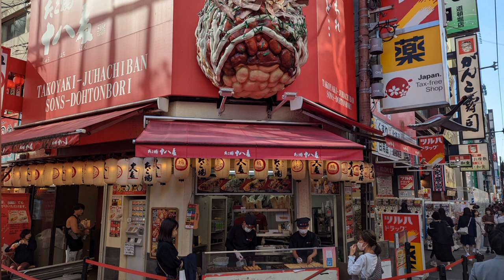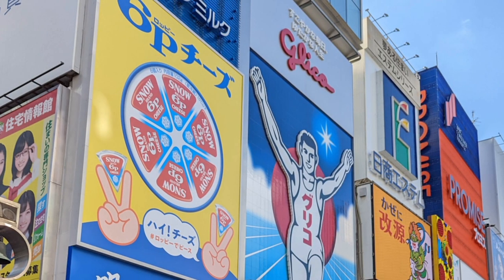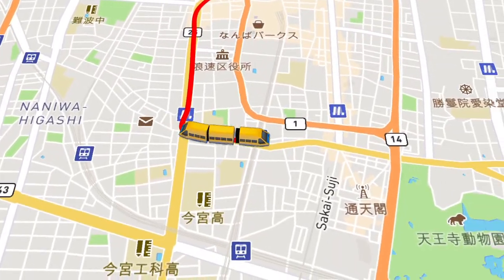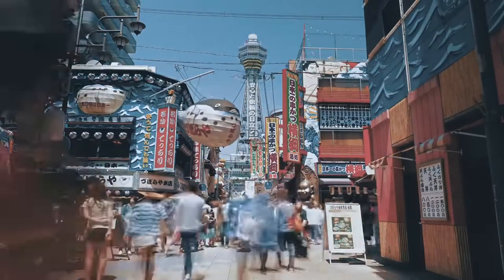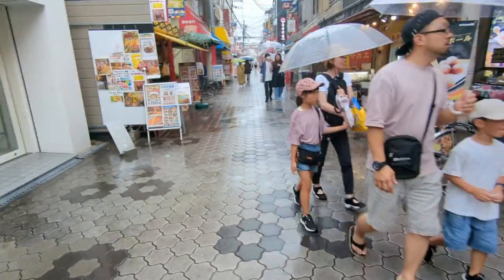From here, you can walk through all the big tourist spots like Shinsaibashi, Dottonbori, and Namba. Just a short train ride away, you'll find Shinsekai, the home of the iconic TV tower called Tsutenkaku. This and Dottonbori are probably the most famous and photogenic neighborhoods in Osaka.